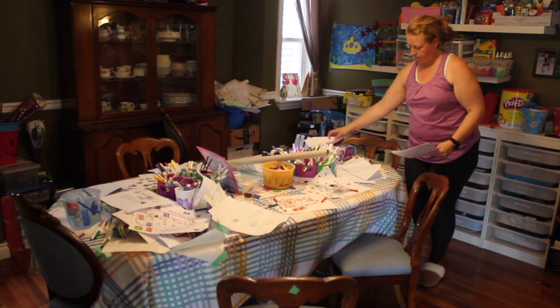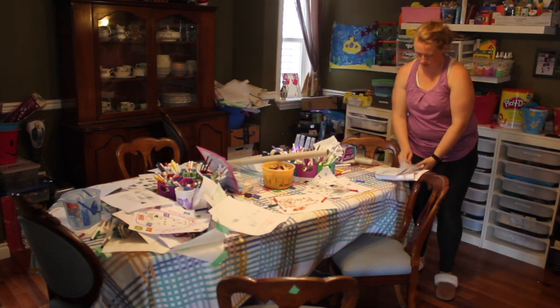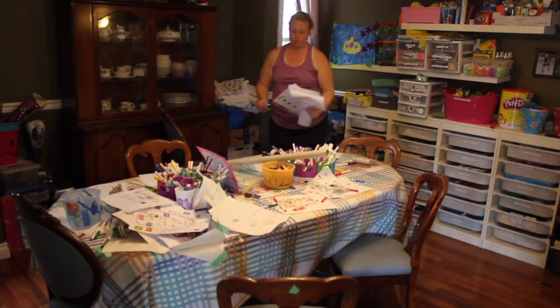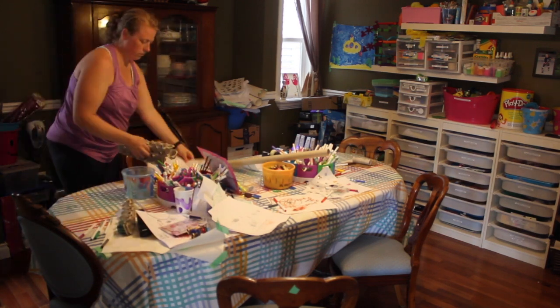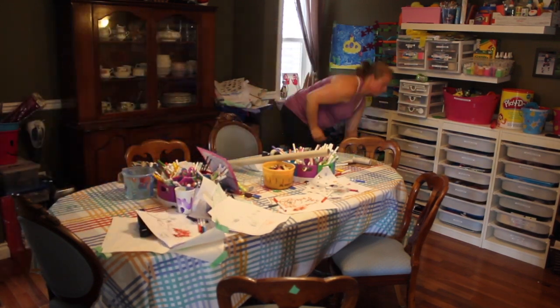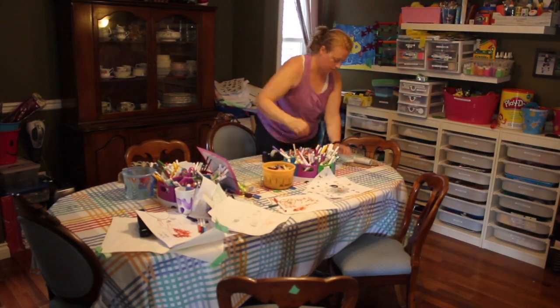When I do a quick clean of the craft room, I simply go through the crafts, recycle what they don't need anymore, and put the markers, scissors, pencils, and pencil crayons back — just so the table is cleared off and has a bit more surface for the kids to do arts and crafts on.